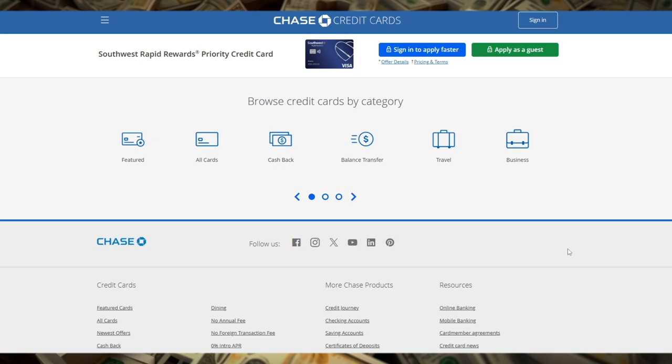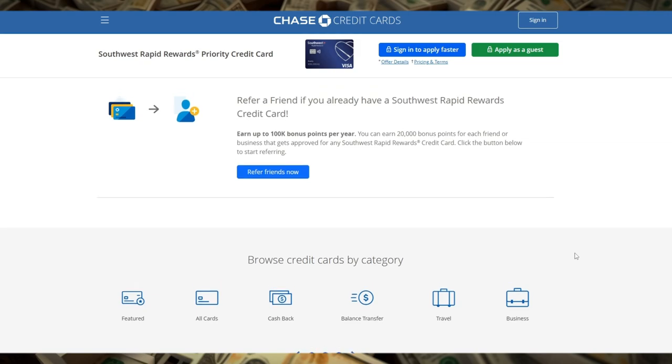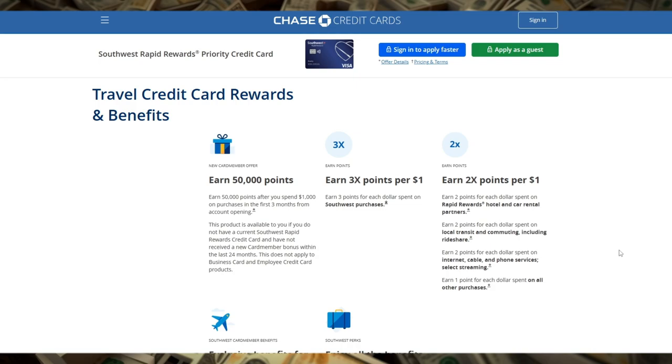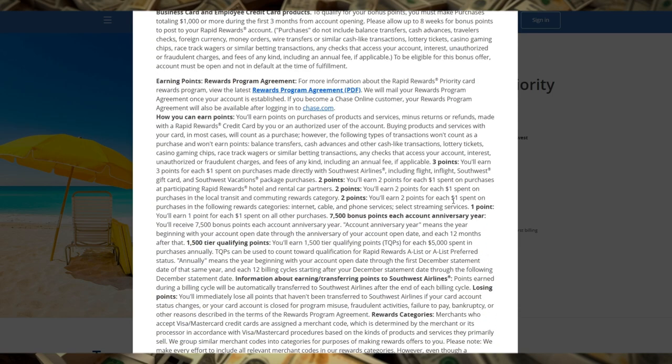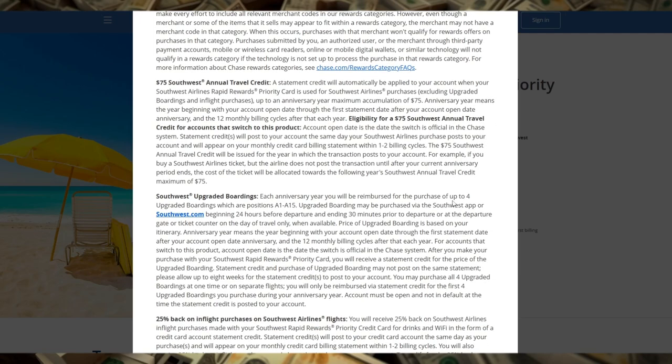Who is this card for? The Southwest Rapid Rewards Priority Credit Card is ideal for individuals who are loyal to Southwest Airlines and fly with them several times a year. If you're someone who values flexibility in your travel plans, enjoys the benefits of reward travel, and is looking to maximize the perks of a co-branded airline credit card, this card is definitely worth considering. It's particularly advantageous for those who can take full advantage of the annual travel credit, anniversary points, and upgraded boarding benefits. However, if you don't fly Southwest frequently or prefer another airline, this card might not be the best fit, especially considering the annual fee. In that case, a more general travel rewards card might offer better value for your spending habits.